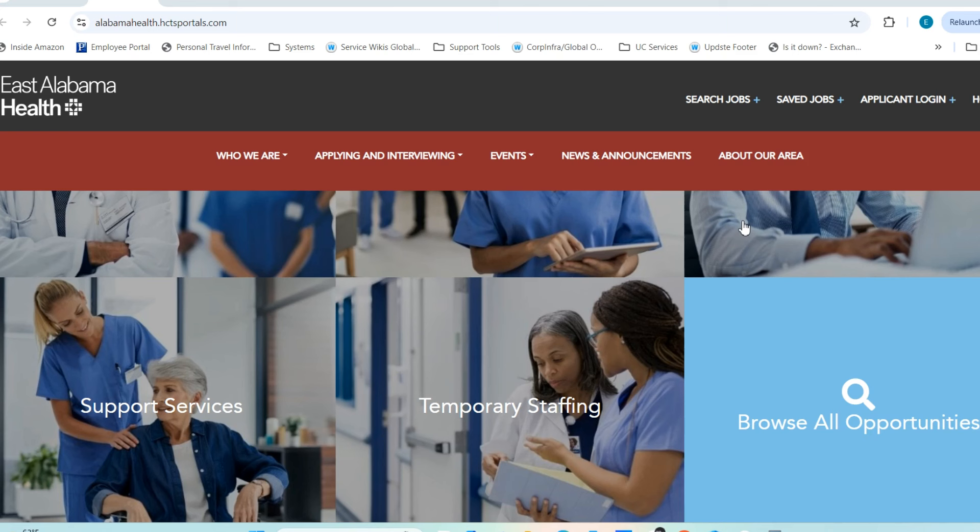Hello beautiful people, welcome back to the channel. I hope everyone is doing well and having a fantastic day. In today's video we are going to be talking about medical coding, so if you are a medical coder this is really the video for you. There are several opportunities open right now with East Alabama Health — they are looking for medical coders right now.